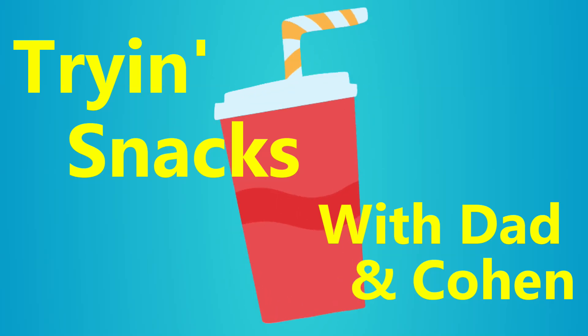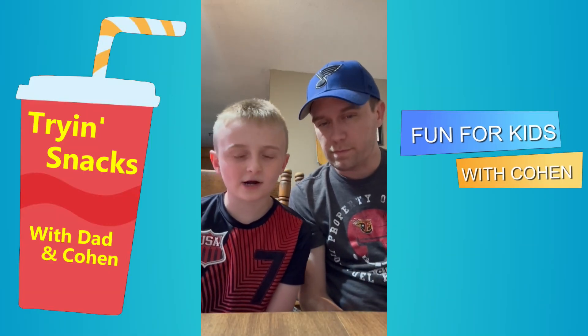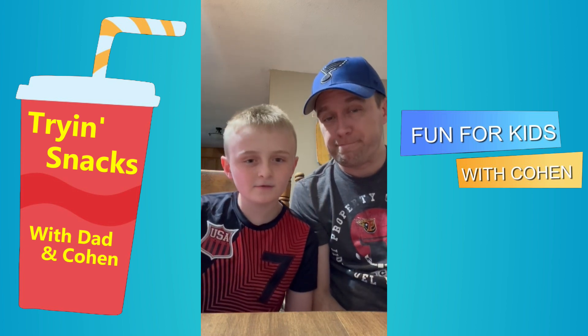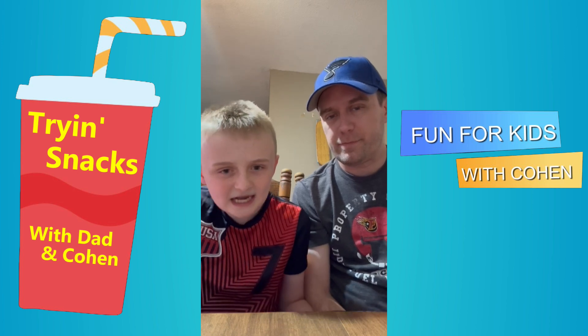Welcome to Charging Snacks with Dad and Cohen. Hi, welcome back. Today we are going to a different selection of things we do. We do drinks, usually food, but today we're going back to candy.